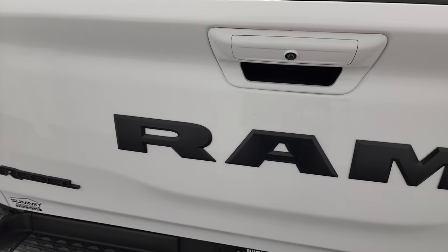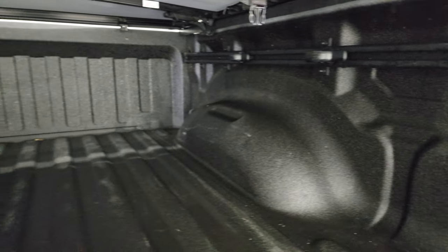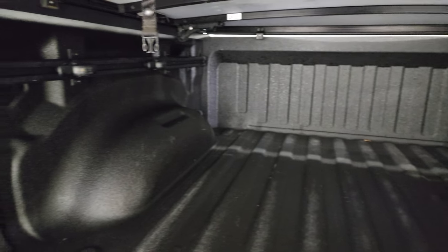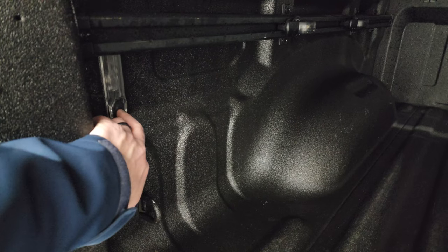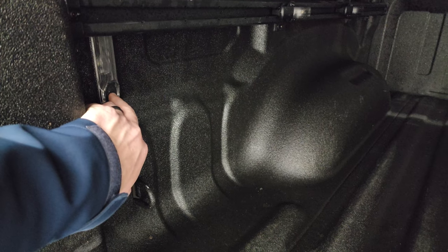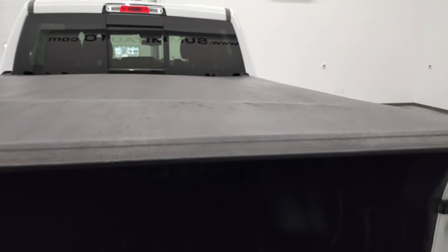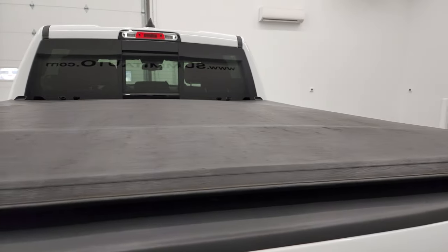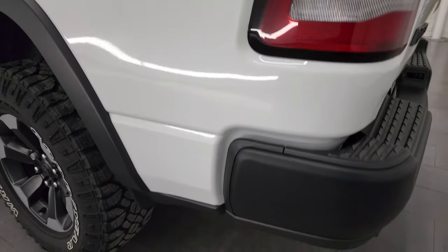You get the black Ram lettering on the back, backup camera, and shock-down assist. This one has the LED bed lights and the Ram cargo management system with the side rails and tie-down cleats. You can turn these lights on and off with the button back here, which is pretty sweet. And it does come with what I believe is a factory fold-up tonneau cover. The tailgate shuts nice and solidly, and the driver side is just as clean as the passenger side.